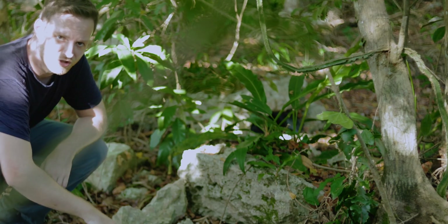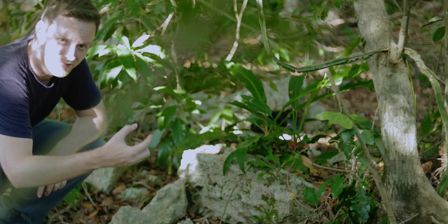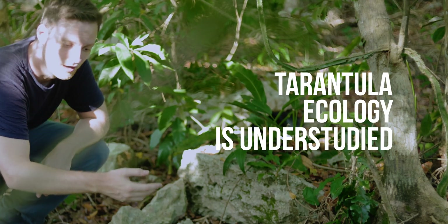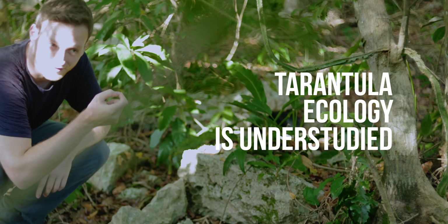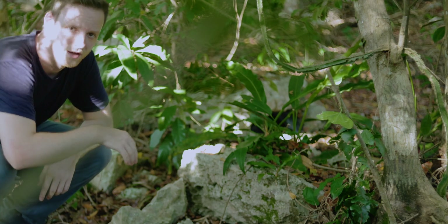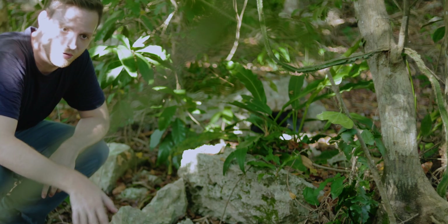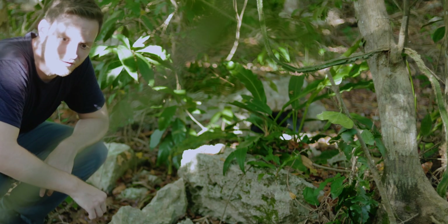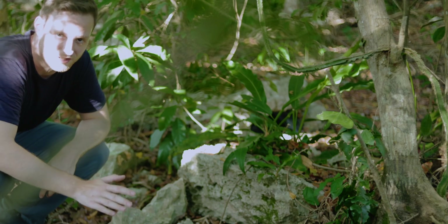After one week of searching, we found many holes with no tarantula inside — they had changed their place and burrow. Over the years, I've come to the conclusion that tarantulas do actually swap out their burrows from time to time when there is a certain need, perhaps due to too much rain or changes in food abundance. This is all theory, though, as very little scientific information exists on the subject.